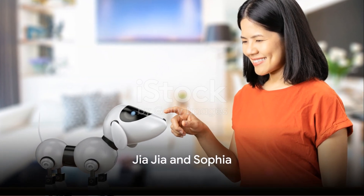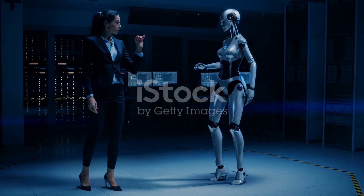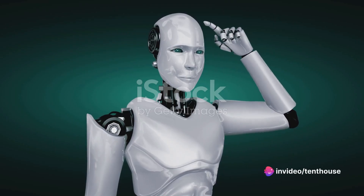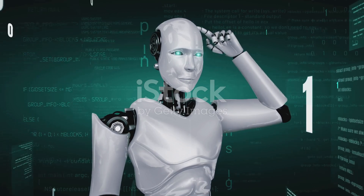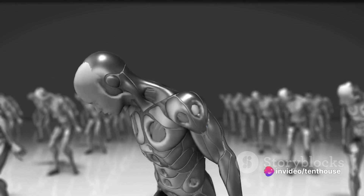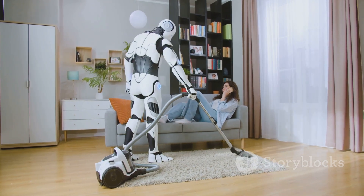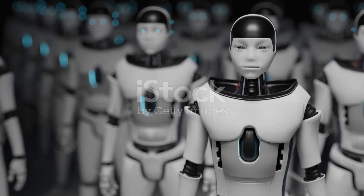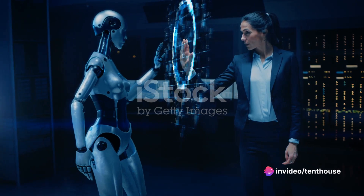Finally, we have Jiajia and Sophia, two highly advanced humanoid robots. Jiajia, hailing from China, is a pioneering figure in humanoid robotics — not just a robot that carries out tasks, but one that can hold conversations and show realistic expressions, marking a significant stride towards truly interactive robots. Sophia, on the other hand, is the most advanced humanoid robot to date, designed with social skills that allow her to interact with humans in an incredibly natural way, underpinned by machine learning and artificial intelligence.